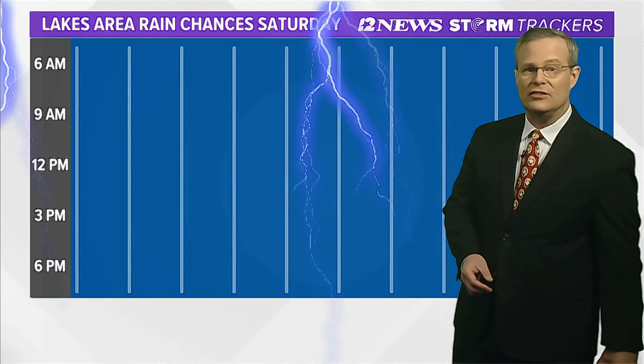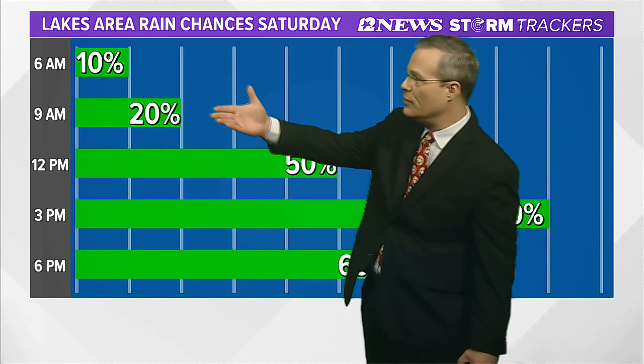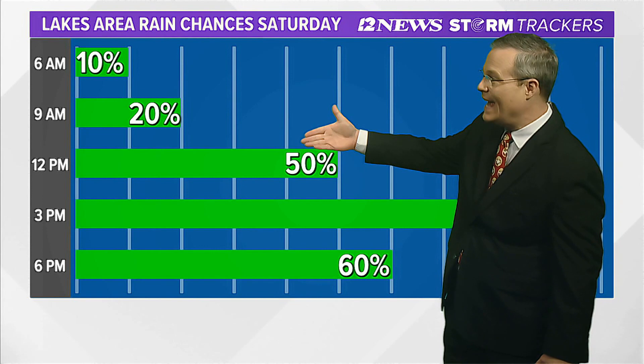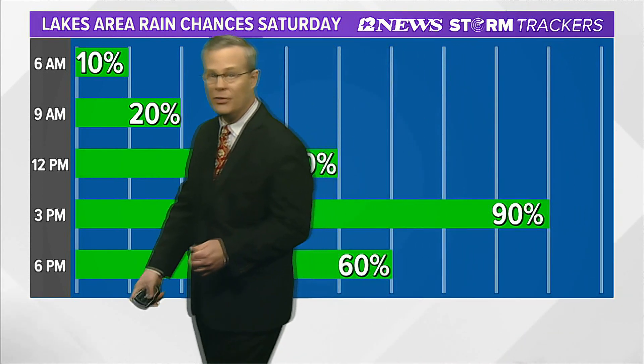Good Friday evening, Southeast Texas. Looks like a stormy day across the area. For the lakes area, the shower and thunderstorm activity is coming in probably after about 9 a.m. It looks like a pretty high coverage — pretty much everybody is going to get shower and thunderstorm activity.